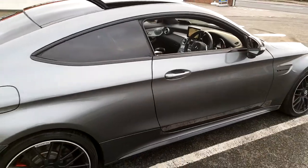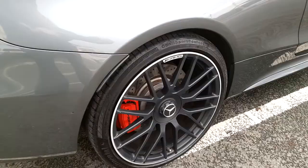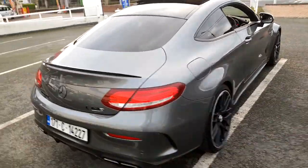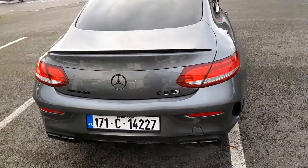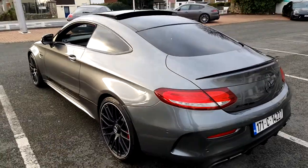This C63 S is further complemented by 19-inch AMG wheels finished in black, of course the full sports exhaust system — switchable — reversing camera, and privacy glass.